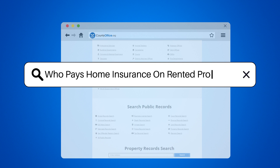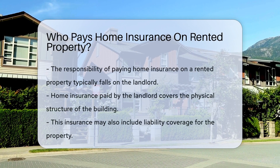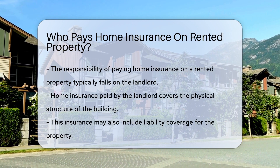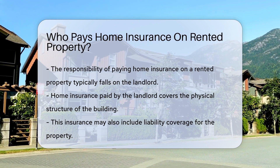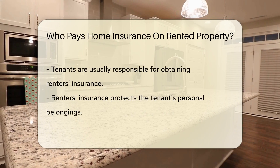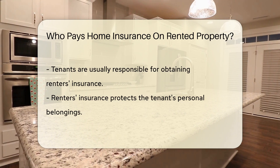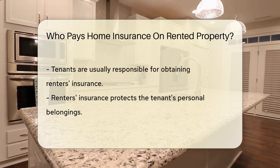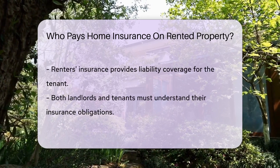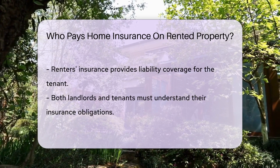Who pays home insurance on rented property? In a rented property, the responsibility of paying home insurance typically falls on the property owner, also known as the landlord. This insurance covers the physical structure of the building and may also include liability coverage. However, tenants are usually responsible for obtaining renter's insurance to protect their personal belongings and provide liability coverage for themselves. It is essential for both landlords and tenants to understand their insurance obligations and ensure they are adequately protected.